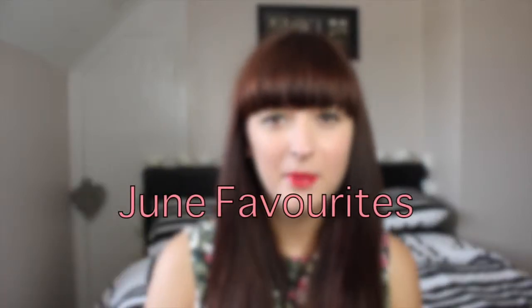Hello everyone! Today I'm going to be bringing you my June favourites. Sorry it's a little bit late this month but unfortunately I've been really busy, and this week I haven't been very well so I don't really feel like filming a video, but hopefully this is not too late for you guys to enjoy so let's get on with it shall we?